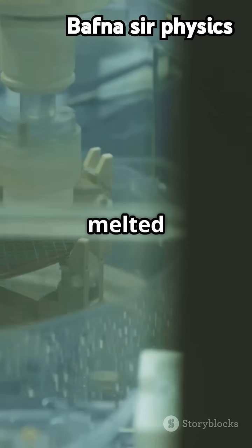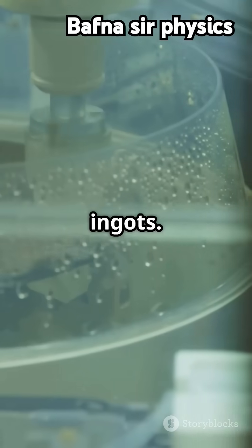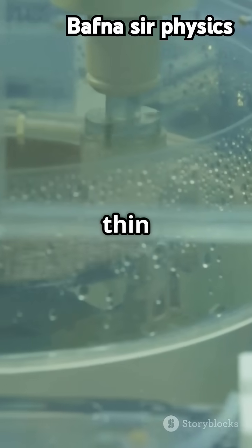It starts with silicon sand, which is melted and purified to create silicon ingots. These ingots are then cut into thin wafers.